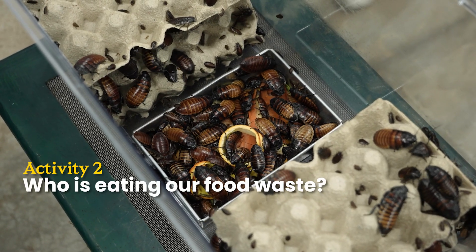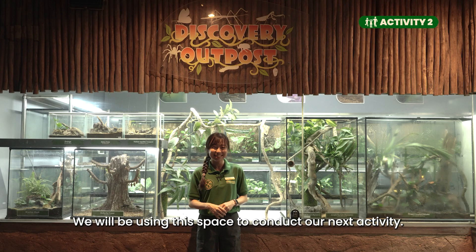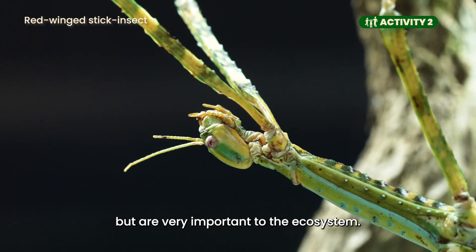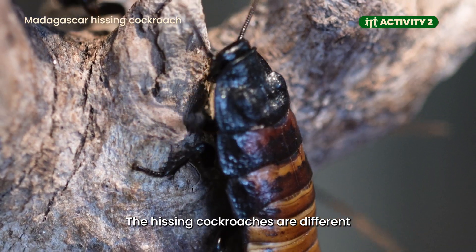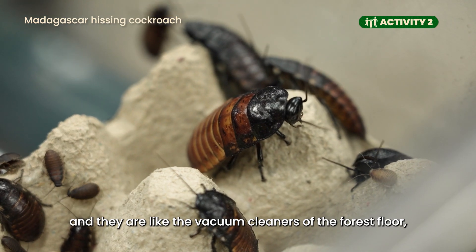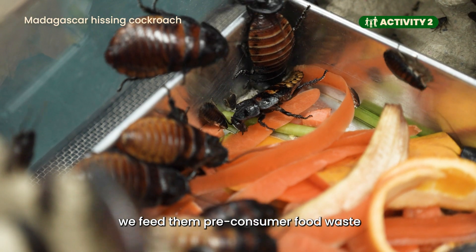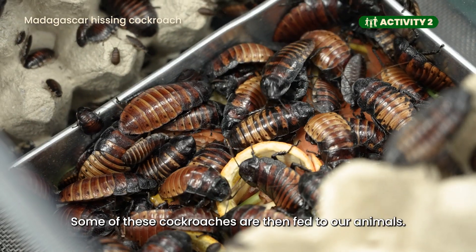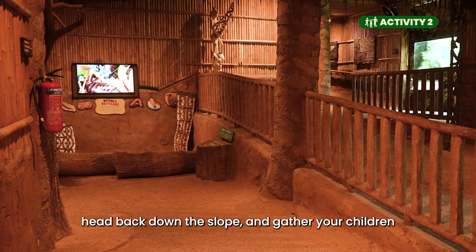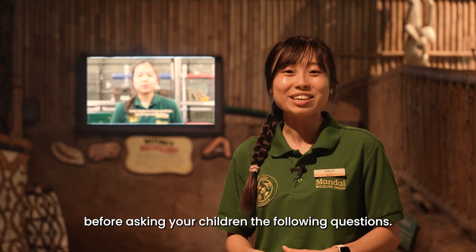Activity 2: Who is eating our food waste? Here we are at Discovery Outpost's Fragile Forest. Discovery Outpost features smaller rainforest animals that usually go unnoticed but are very important to the ecosystem. Get your children to spot the hissing cockroaches. Unlike the cockroaches we see at home, hissing cockroaches live in forests and are like the vacuum cleaners of the forest floor, feeding on and clearing decaying plant and animal matter. Here at the zoo, we feed them pre-consumer food waste like fruit peels and vegetable stalks, and some of these cockroaches are then fed to our animals — that's how we reduce food waste. After observing the hissing cockroaches, head back down the slope and gather your children in front of the TV screen to view a video of the hissing cockroaches in action.